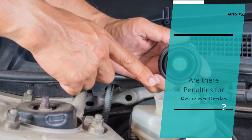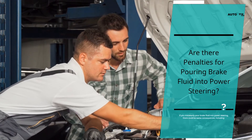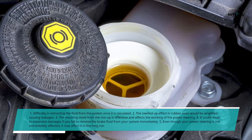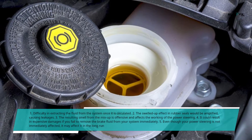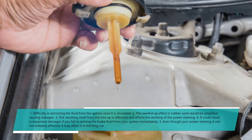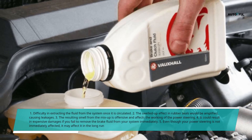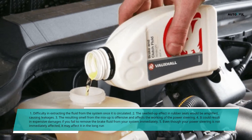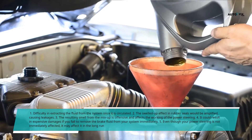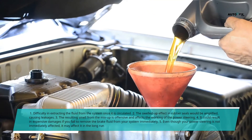Are there penalties for pouring brake fluid into power steering? If you mistakenly pour brake fluid into power steering, there could be some consequences including: first, difficulty in extracting the fluid from the system once it is circulated; second, the swelled-up effect in rubber seals would be amplified, causing leakages; third, the resulting smell from the mix-up is offensive and affects the working of the power steering; fourth, it could result in expensive damages if you fail to remove the brake fluid from your system immediately; fifth, even though your power steering is not immediately affected, it may affect it in the long run.